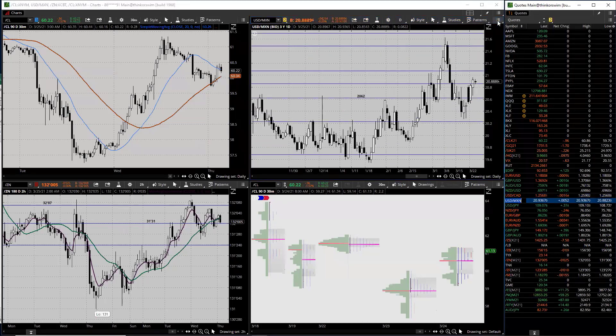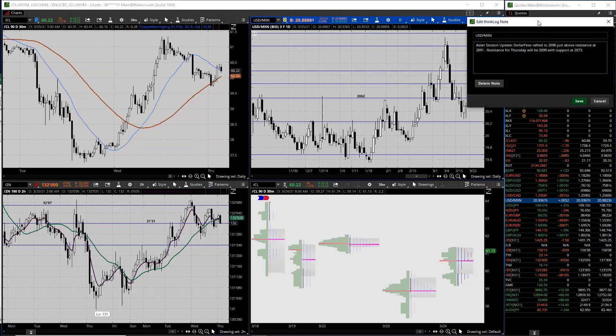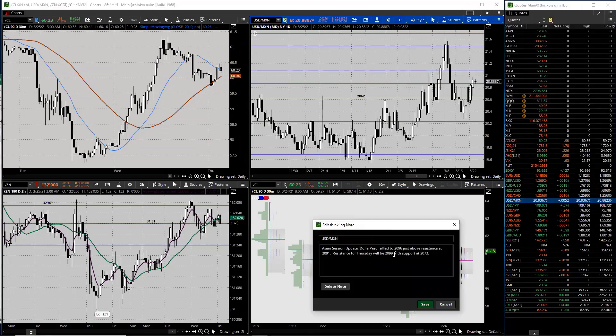The peso - this one really did very well. The dollar peso rallied to 20.96, just above the resistance which is at 20.91. Resistance for Thursday will be 20.99, support at 20.73. We're trading a very quiet day right now.